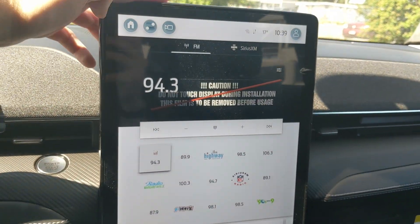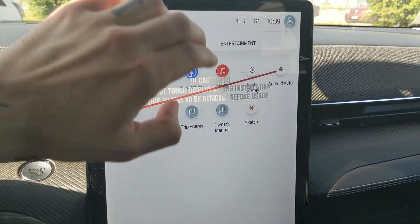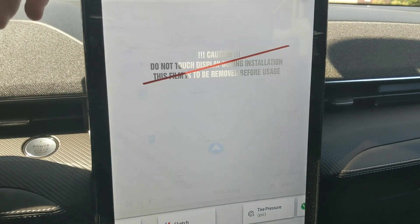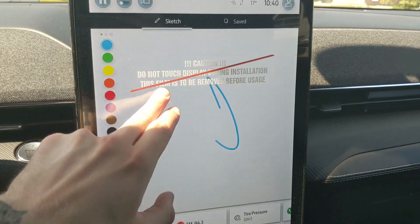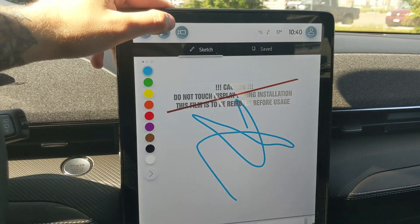Moving on to your center infotainment screen, which is SiriusXM radio and Bluetooth capable, as well as having Android Auto and Apple CarPlay. You have a navigation screen so you're hopefully not going to get lost. You also have a sketchpad that you can doodle on, write notes, whatever you want. I believe you can also get some games to play, obviously not while driving.